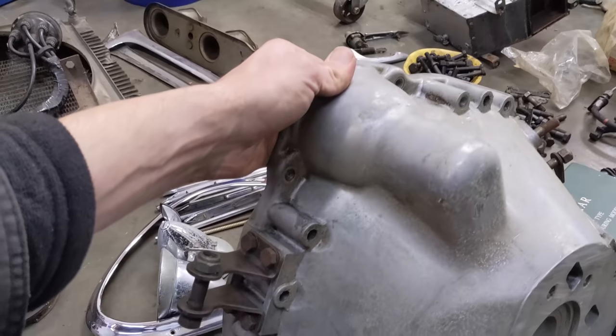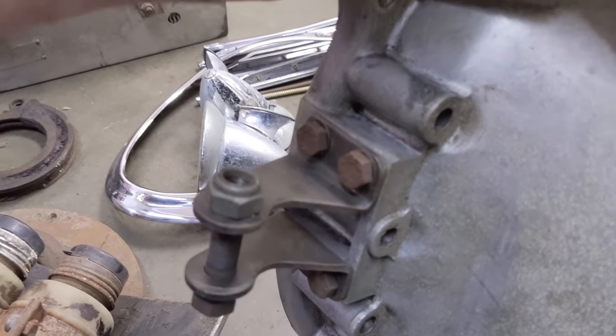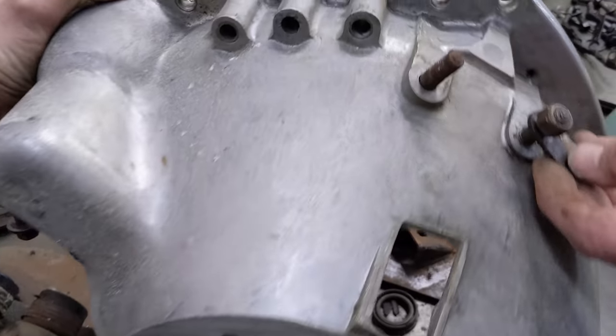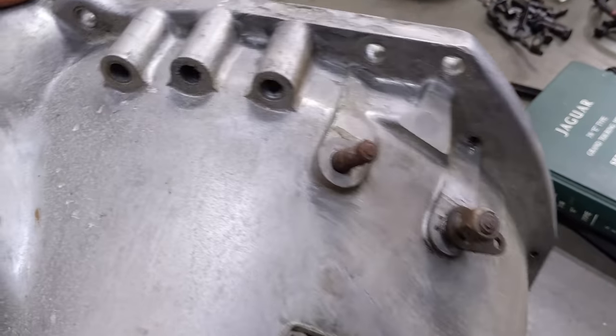Motor mounts have seen better days. New foot seal, new head seal - the bell housing looks pretty good. Nice looking unit. These brackets are likely black oxide. There's a nice little tab for the spring - the spring half for the clutch slave.